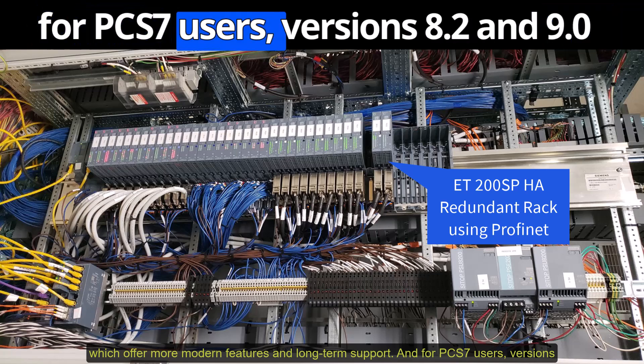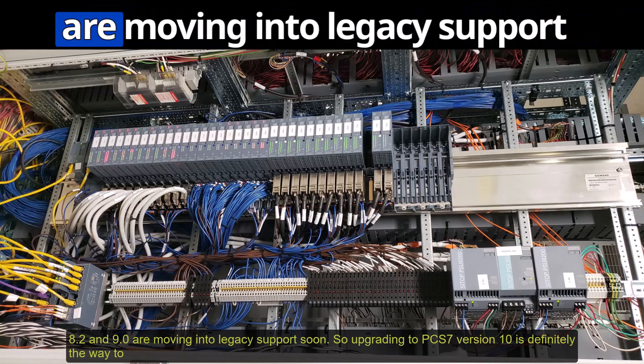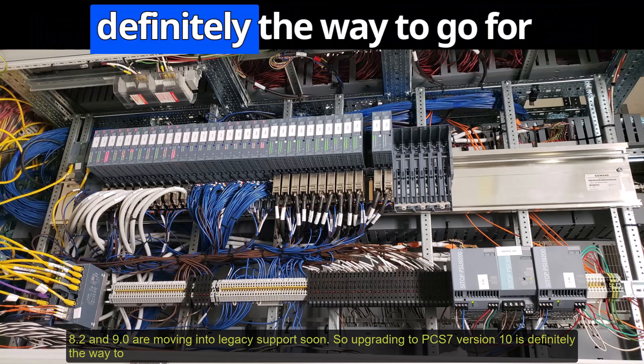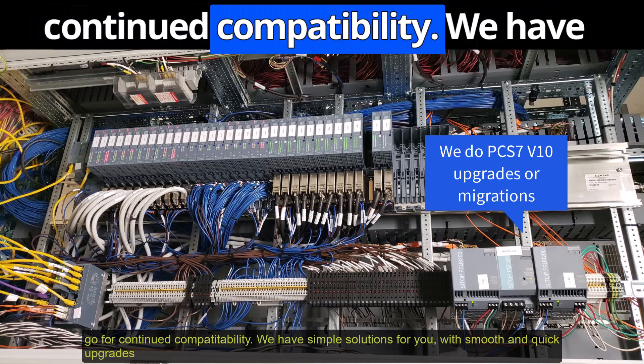For PCS7 users, versions 8.2 and 9.0 are moving into legacy support soon. Upgrading to Version 10 is definitely the way to go for continued compatibility.